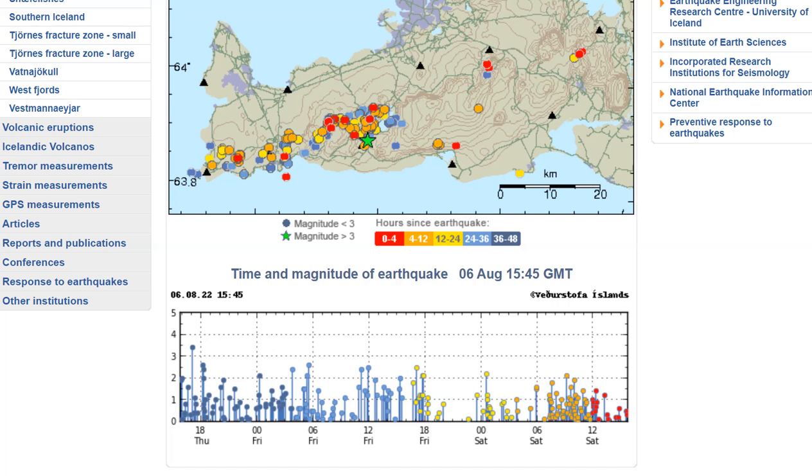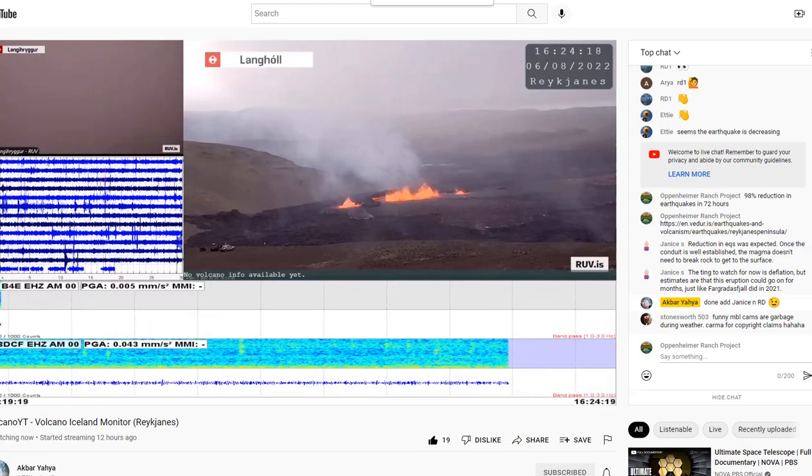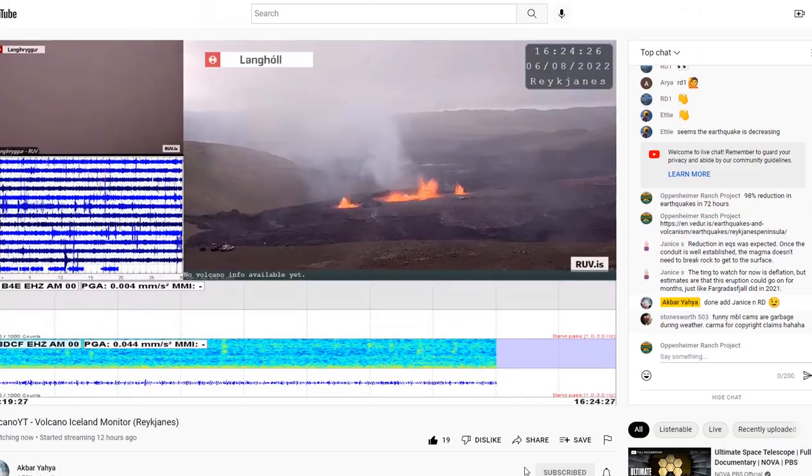We're going to go over some interesting maps and facts and everything we know about the volcano up till now. We have the live stream and we'll come back and forth to that. Volcano YT took down their live stream but Akbar Yahya is Volcano YT I believe, so come subscribe to him and he's always got that up.